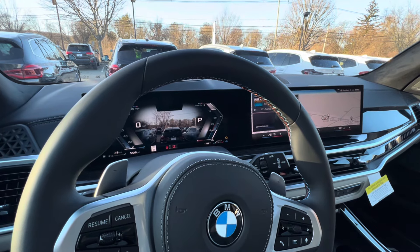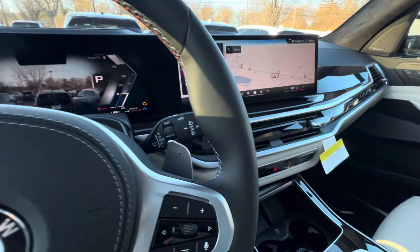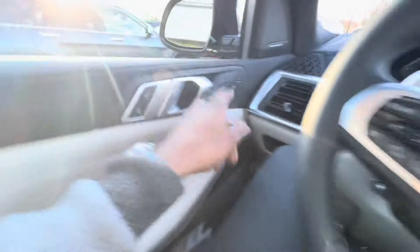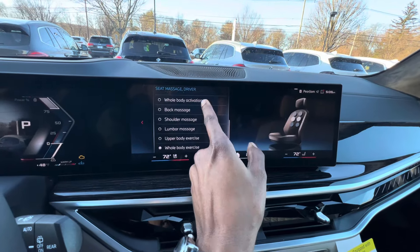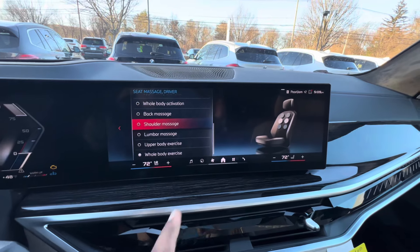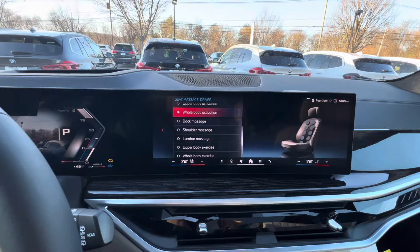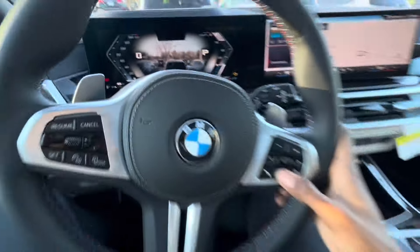You also have wireless charging, ambient lighting, and massage seats. You can turn the massage seats on with different massage levels. The whole body activation is my favorite because it keeps your whole body moving.